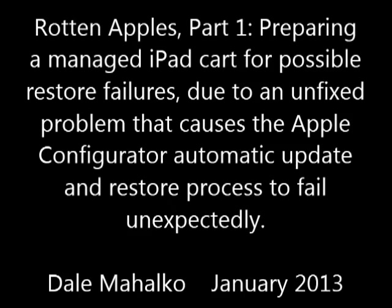Rotten Apples, Part 1. Preparing a managed iPad cart for possible restore failures due to an unfixed problem that causes the Apple Configurator automatic update and restore process to fail unexpectedly. By Dale Mihalko, January 2013.